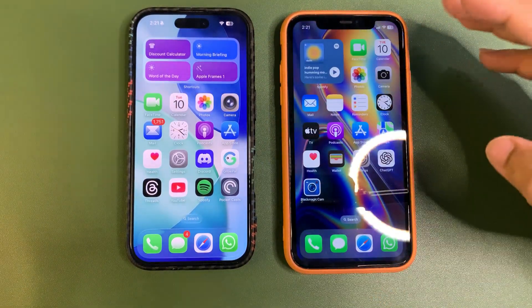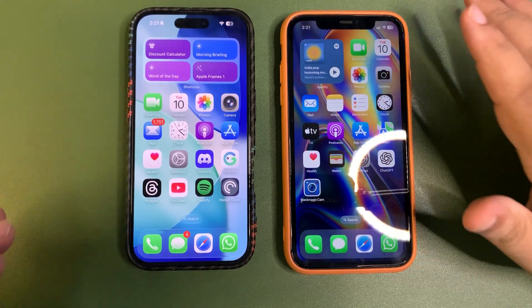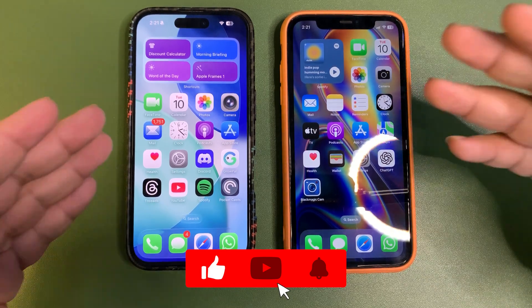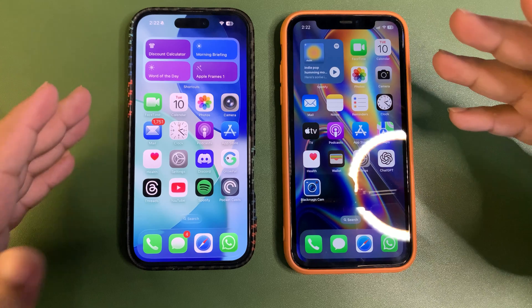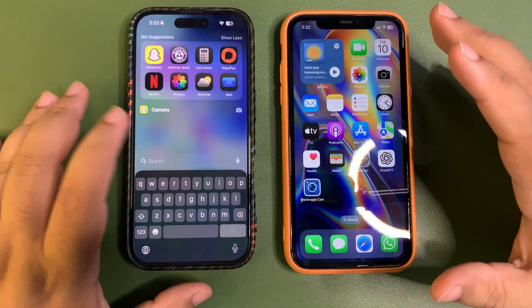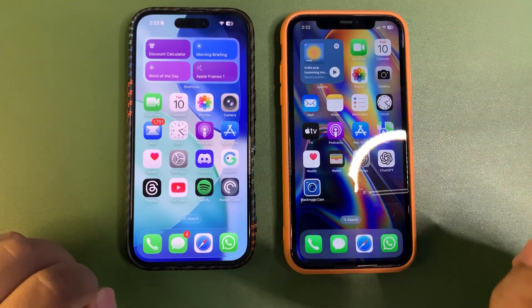That's the first look at iOS 26. I'll be making more videos covering more features. Give me your thoughts — I love it overall. There are a few things that need to be refined, like the control center blur and the keyboard, but I may get used to them. Hope to catch you guys in the next one — take care, peace out.